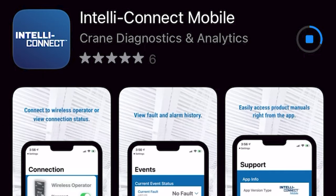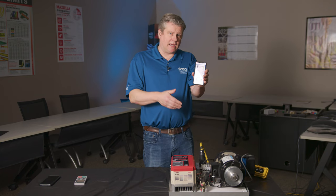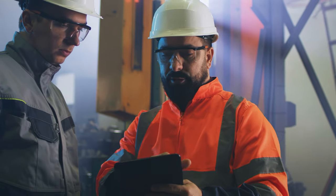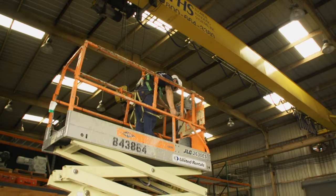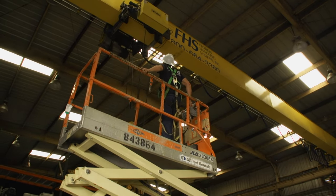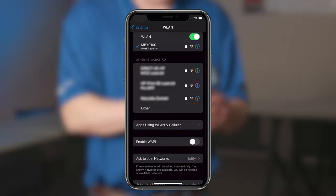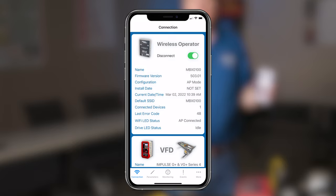By installing the keypad in the G Plus Series 4 and putting the IntelliConnect mobile app on your phone, you're able to not only see what's going on in the drive, but access the drive, program the drive, and upload and download parameters — all via your phone. This allows technicians to set parameters and troubleshoot from the floor without having to climb up on the crane and shut it down, which is dangerous. The information is instantly at your fingertips.